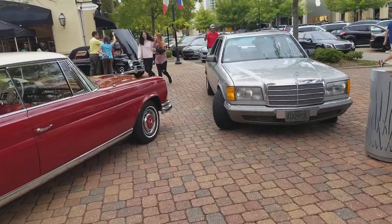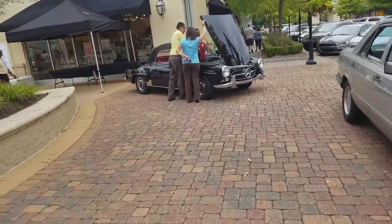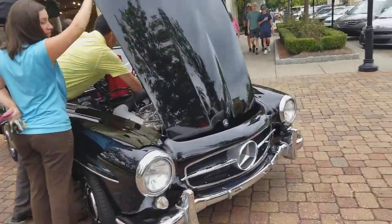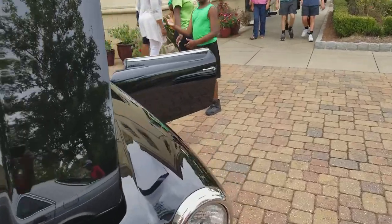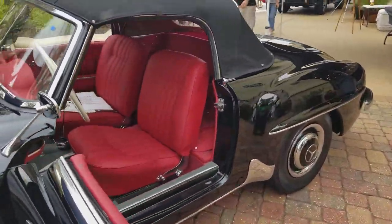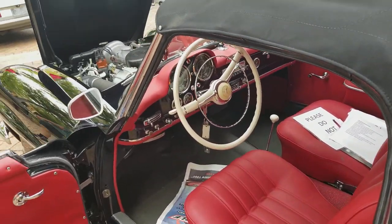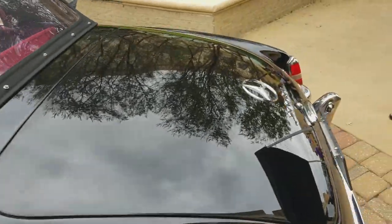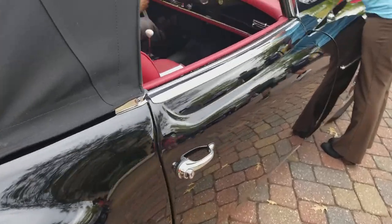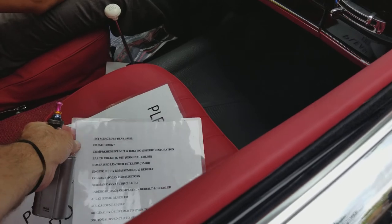He definitely doesn't know. All right, we're gonna look at one more and then I'm gonna end this video. Oh — they're having to jump one off, they're boosting one off. That's a cute little car, that's a cute little car.